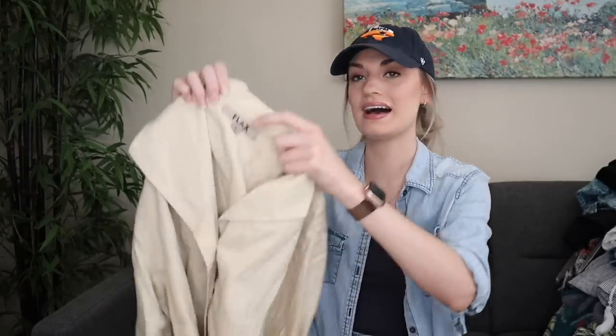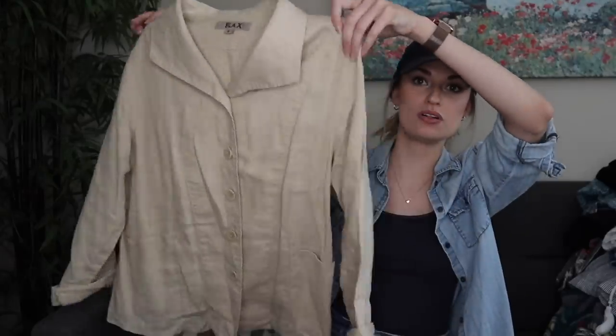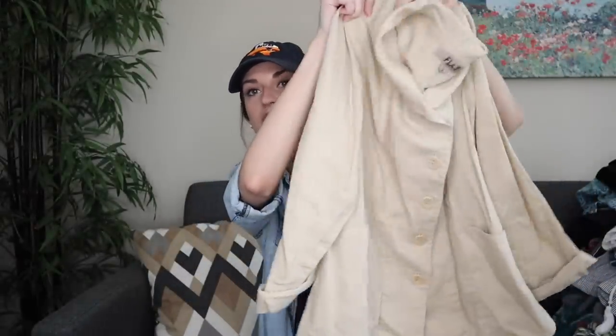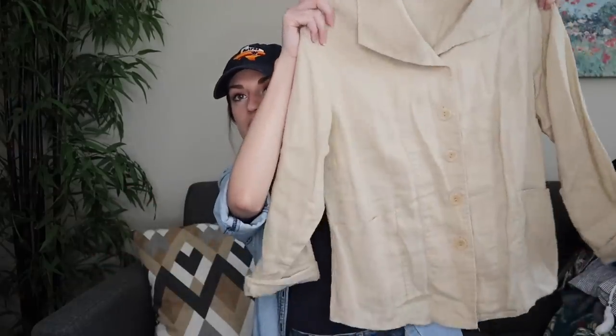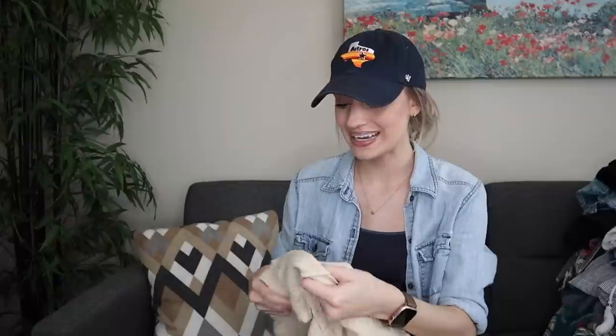One of my absolute favorite spring/summer brands to find — Flax, in a size small. It's a 100% linen button-front lightweight jacket/cardigan piece, great for layering. This kind of stuff is so nice in the summertime when you need more coverage or to be a little more formal but don't want to sweat, because it's 100% linen and breathable.